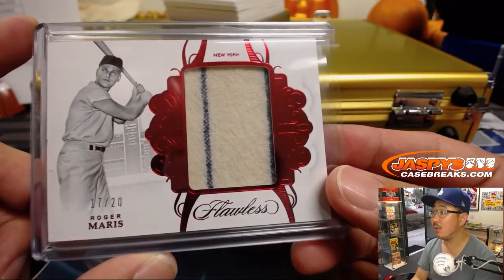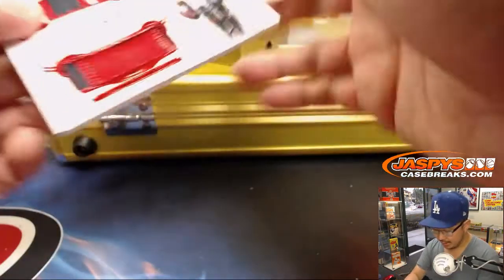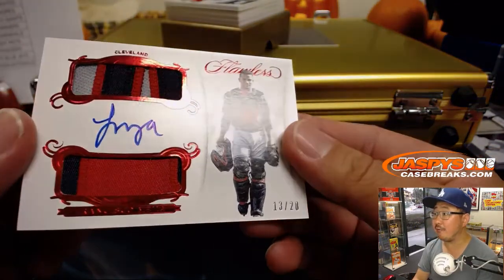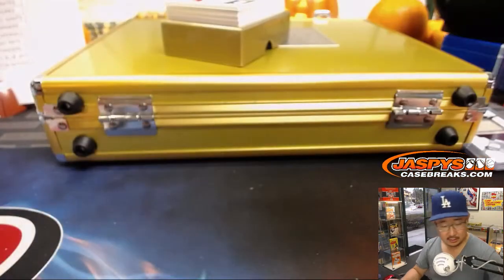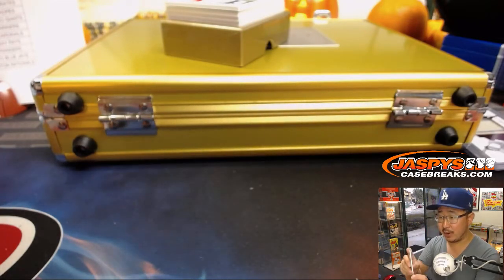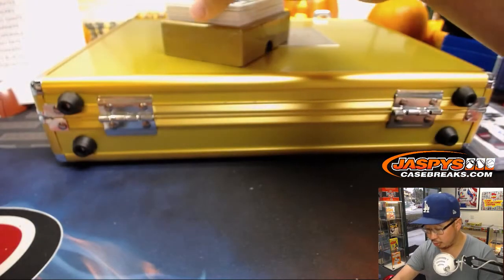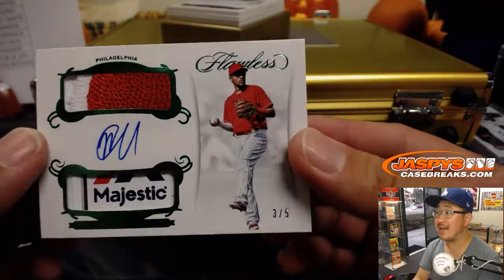Game use material. Wow — out of 20, we've got dual relic and autograph, Francisco Mejia. Still Indians edition in this one. Paul Nixon with that one — he got traded to San Diego for Brad Hand.